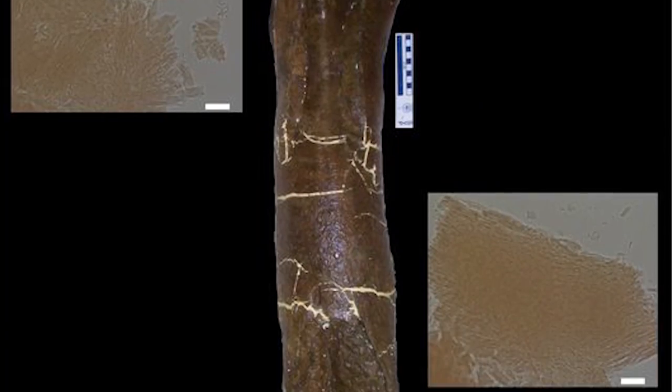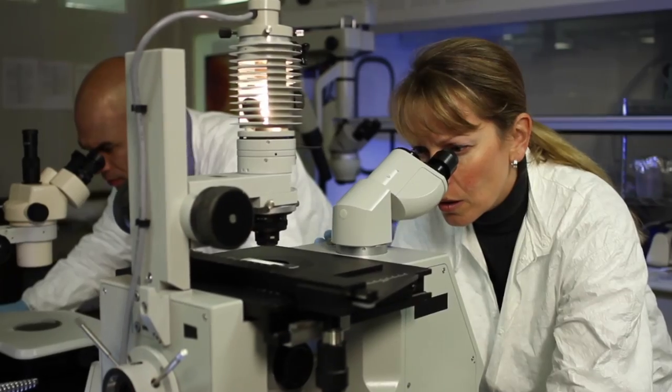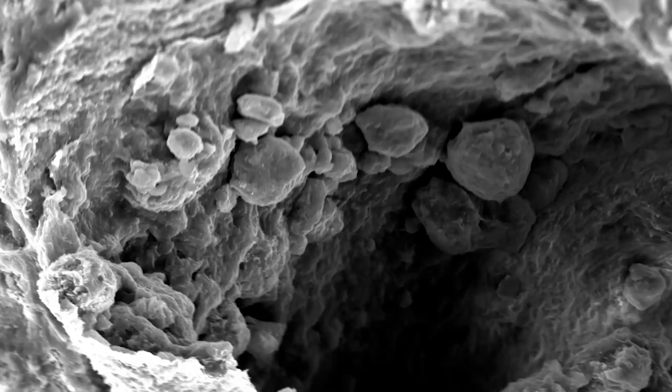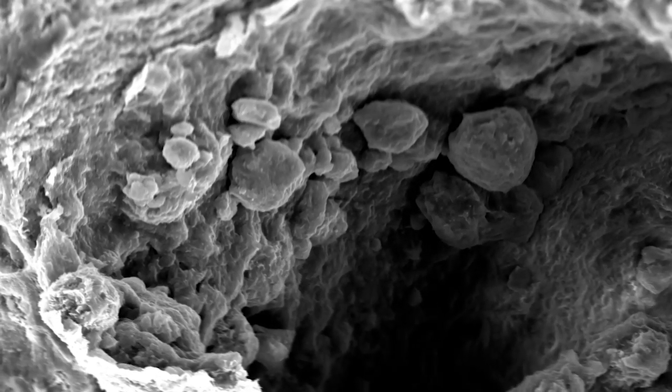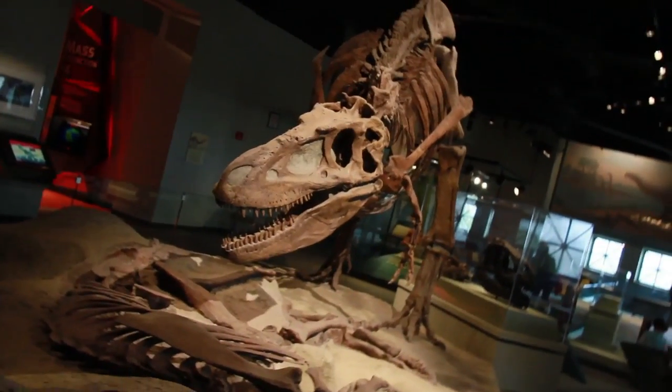Since Mary Schweitzer discovered soft tissue inside a T-Rex bone back in 2000, other paleontologists around the world have been searching for their own soft tissue and with great success. It's not an isolated discovery. It seems one big event wiped out the dinosaurs not that long ago.